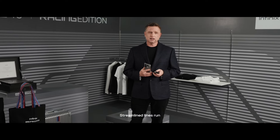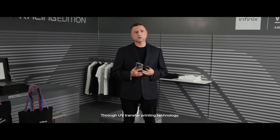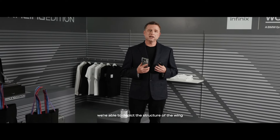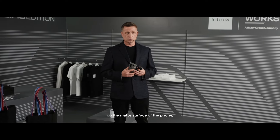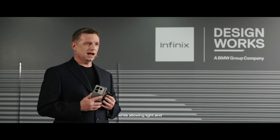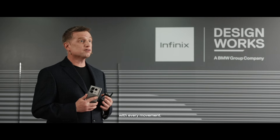Streamlined lines run through the entire body. Through UV transfer printing technology, we're able to depict the structure of the wing on the matte surface of the phone, enriching the tactile experience while allowing light and shadow to flow over the phone with every movement.